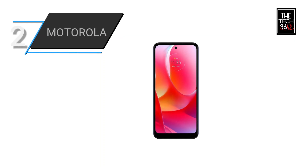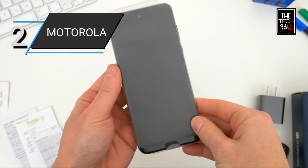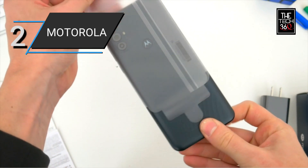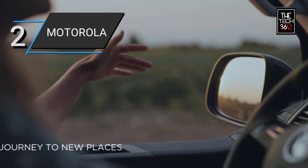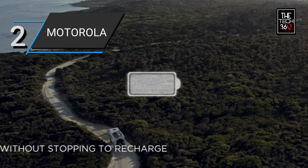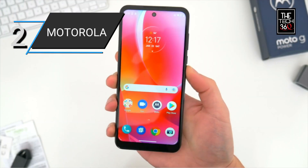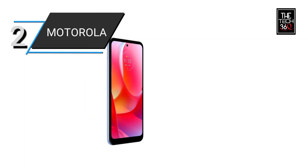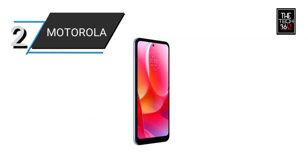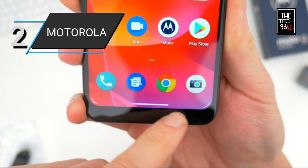Number 2: Motorola Moto G Power. The Moto G Power is a feature-packed unlocked smartphone designed to provide an exceptional user experience. With its impressive 3-day battery life, you can go longer between charges and stay connected throughout the day without worrying about running out of power. The phone is made for the US by Motorola, ensuring compatibility with major US carriers, giving you the freedom to choose your preferred network.